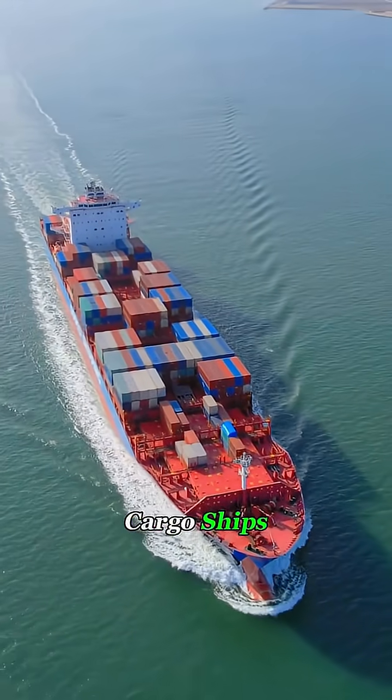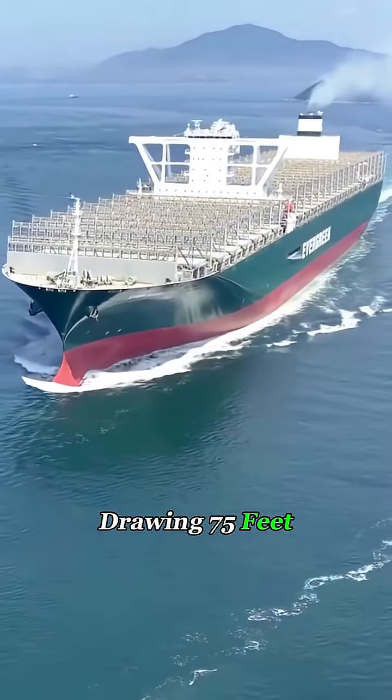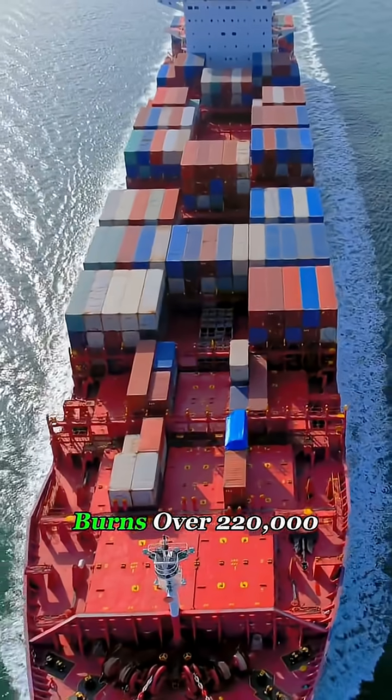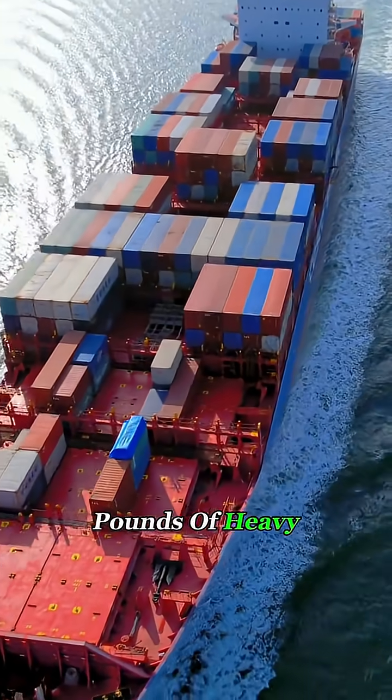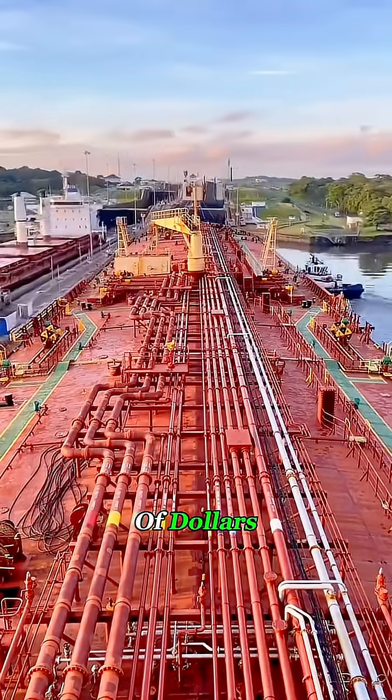For long-haul cargo ships, that's a big deal. A bulk carrier of about 400,000 tons, drawing 75 feet and cruising at 13 knots, burns over 220,000 pounds of heavy fuel oil per day. At today's prices, that means saving tens of thousands of dollars every single day.